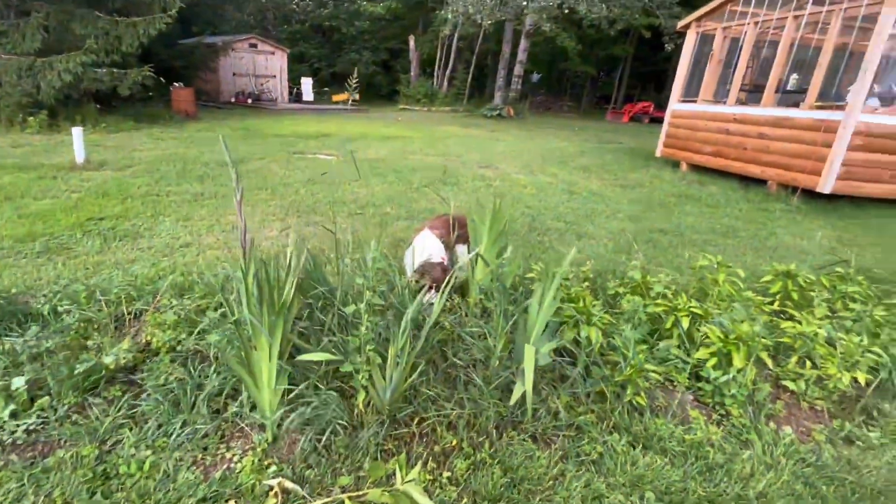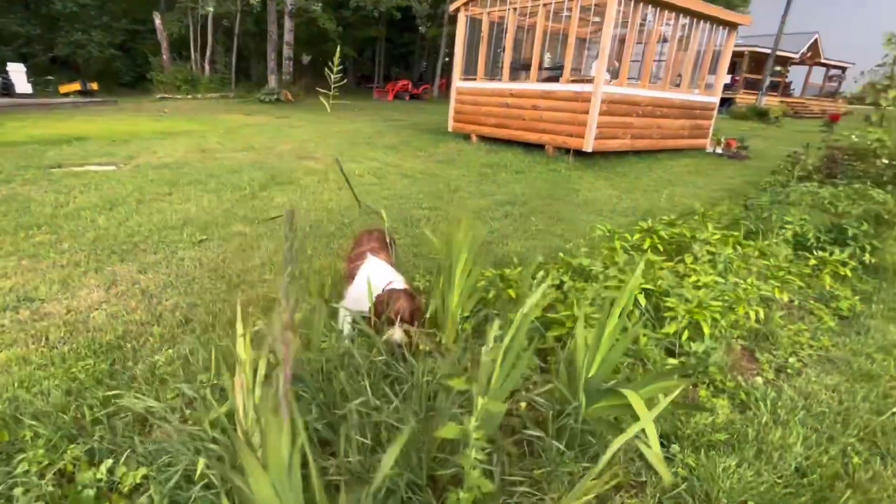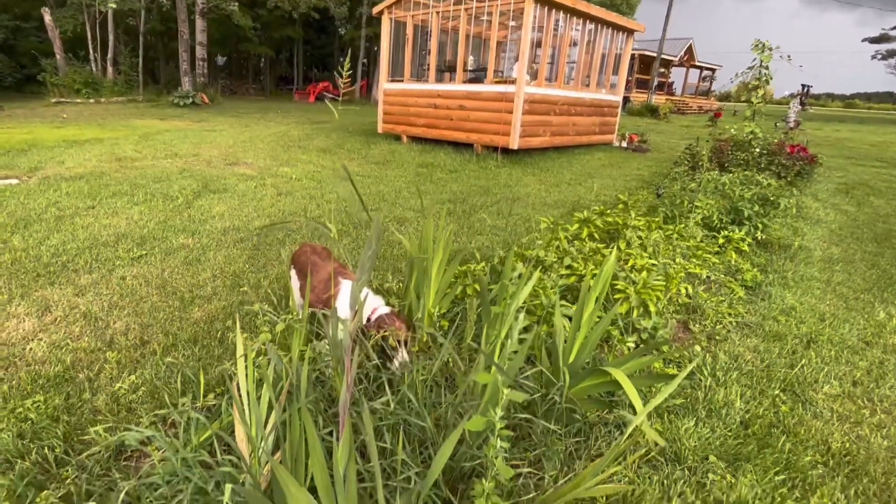My gladiolas. They're gonna be blooming pretty soon too.